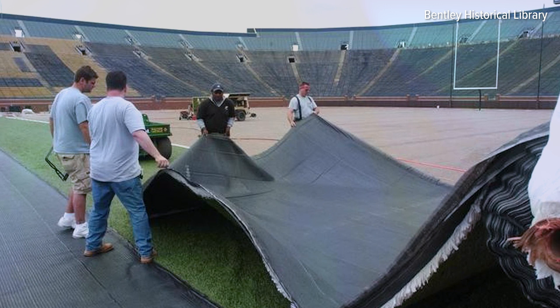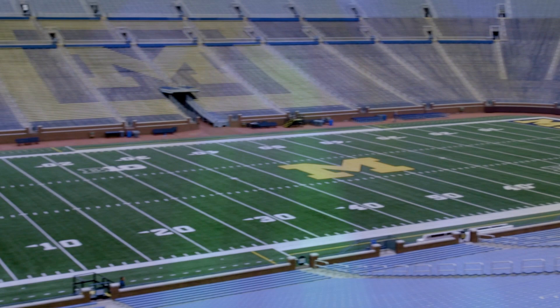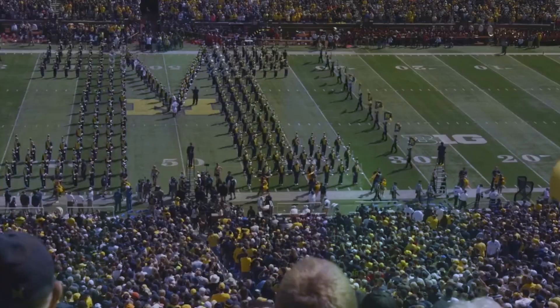But persistent sogginess prompted a return to artificial turf in 2003. The Wolverines still play on artificial turf, scoring touchdowns in solid blue end zones installed in 2018. Today, crowds of 100,000 pack the Big House on weekends in the fall to hail to the victors.